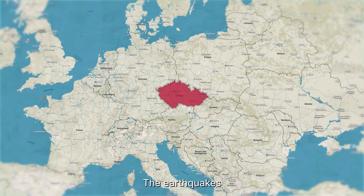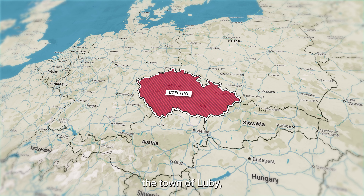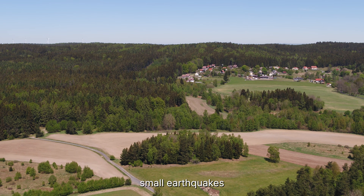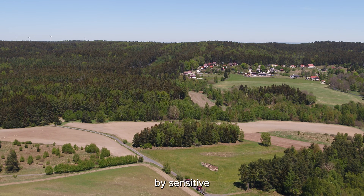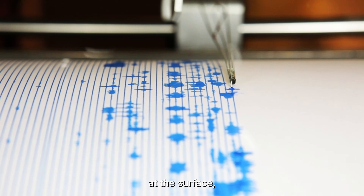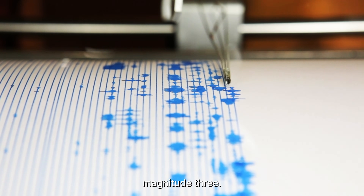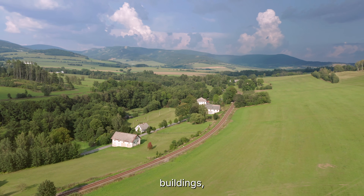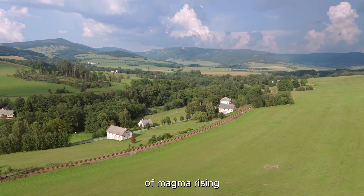The earthquakes are clustered in a region known as Valkland, near the town of Luby, close to the border with Germany. Since late November, more than 5,000 small earthquakes have occurred here — most of them so weak they can only be detected by sensitive instruments. Only a handful were strong enough to be felt at the surface, and even the largest barely reached magnitude 3. Despite the numbers, there has been no damage, no collapsed buildings, no surface rupture, and no sign of magma rising toward the surface.